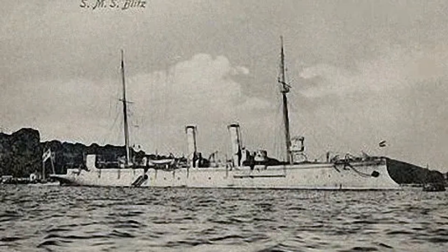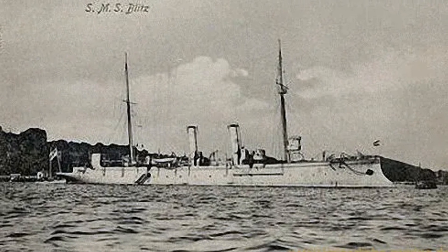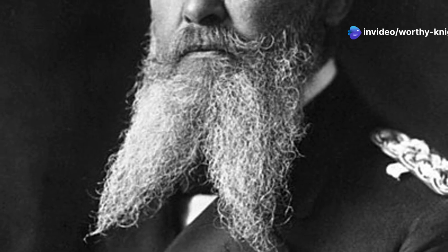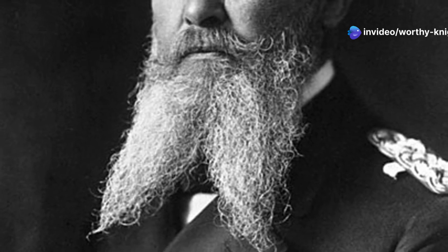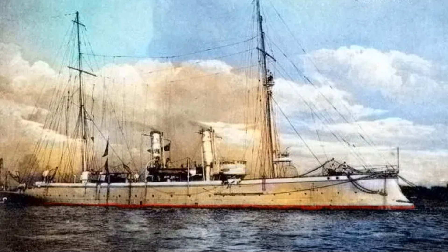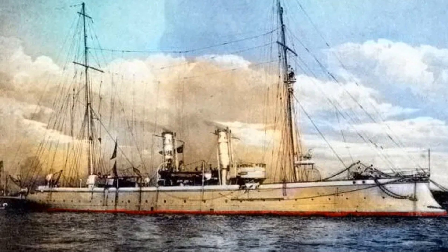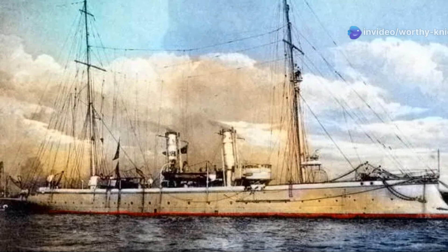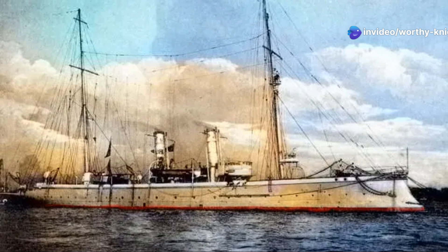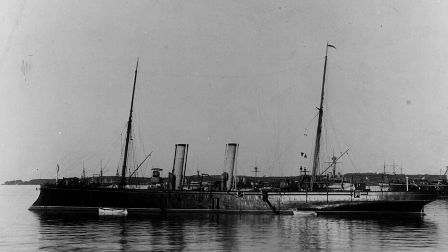Upon entering service, Blitz served as the flotilla leader for the first torpedo boat flotilla. At the time, Alfred von Tirpitz — the future architect of the High Seas Fleet — directed the operations of the Navy's torpedo craft, and Blitz was involved in evaluations of torpedo boat capabilities in the early 1880s, including tests to demonstrate the ability of the boats to operate away from sheltered coastal waters and weapons tests.